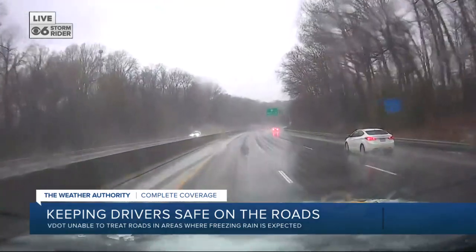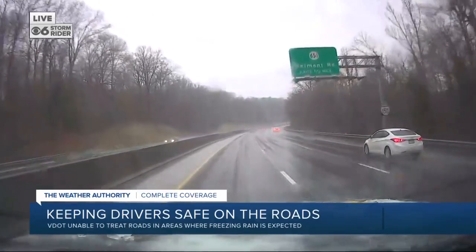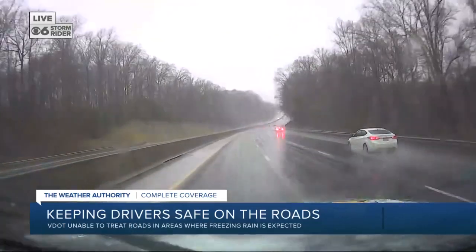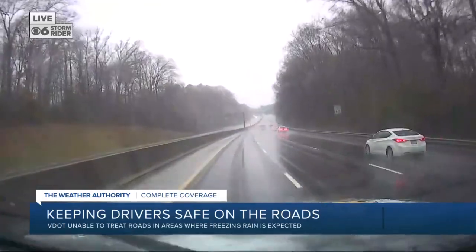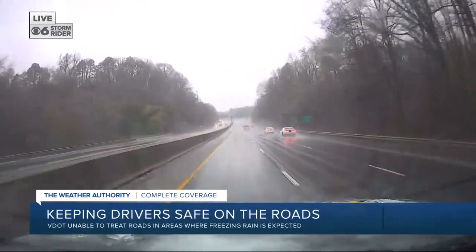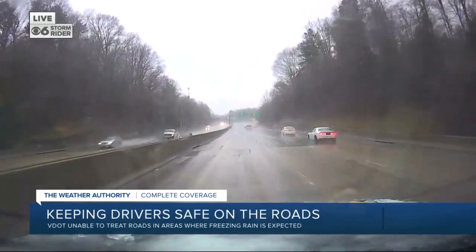So check out camera 2 on the Storm Rider. I'm now seeing ice and slush collecting on the sides of the road — that is not good news. Most drivers are traveling cautiously, like photojournalist Sedan Davis here behind the wheel this morning. But there are some people who have sped right past the Storm Rider driving way too fast for conditions. The roads are slick, the roads are dangerous, and that is evident by the numerous cars we've seen all morning crashed into the ditches.